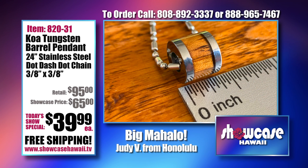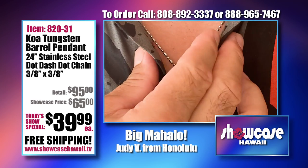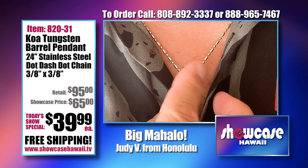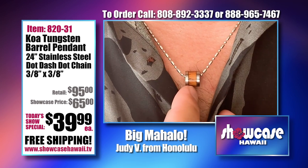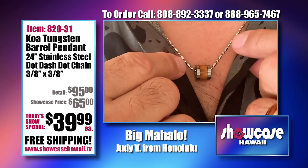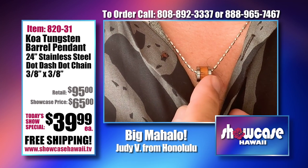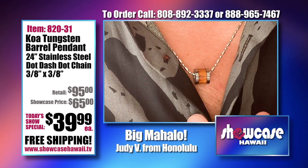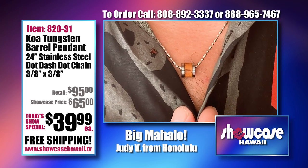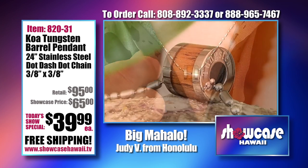I've always loved this because it looks really expensive, yet it's simple. The Tungsten is one of the strongest metals on earth. Look at how simple yet eye-catching that is — there's an elegance about it. I like that it moves along the dot-dash-dot chain, which is included. We're going to include a 24-inch chain, and depending on how long you like to wear your pendants, you can cut it or adjust it to size.